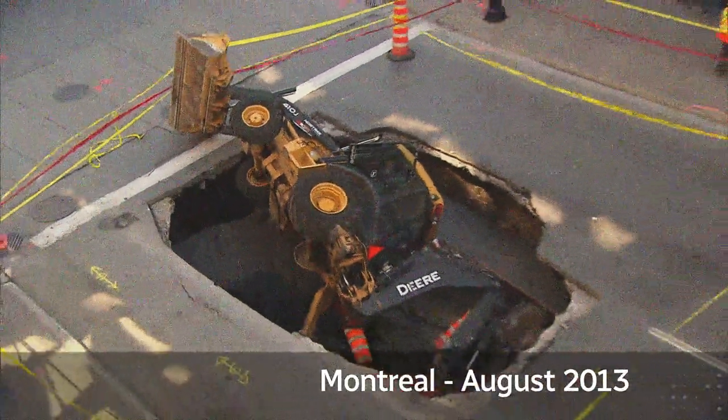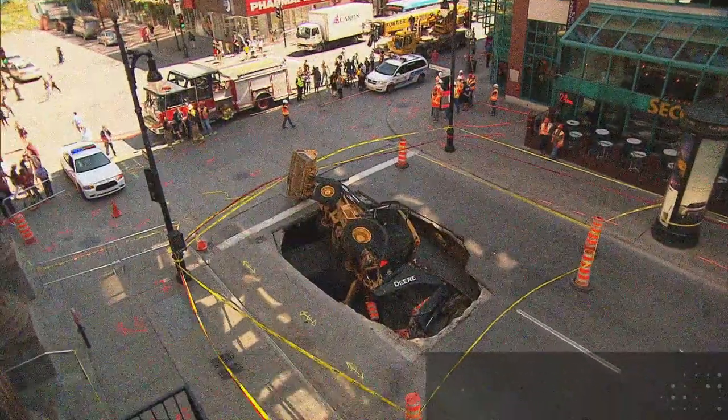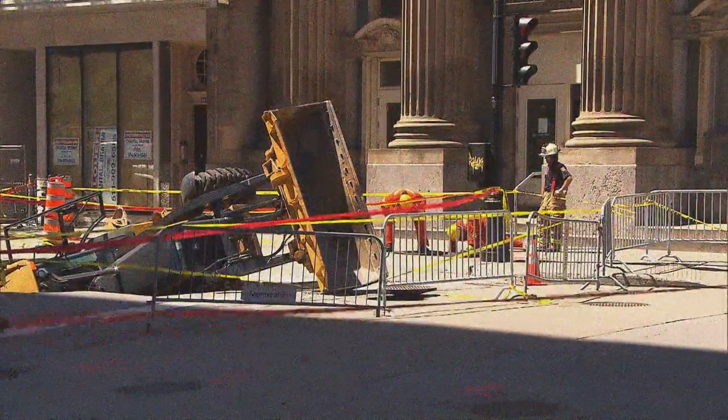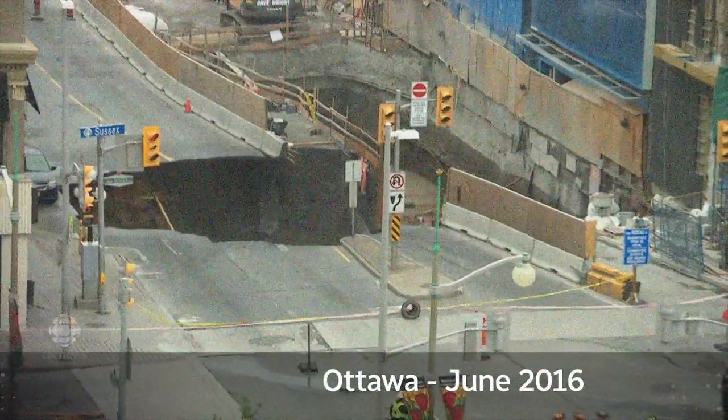Some shocking proof today that parts of Montreal's infrastructure are literally crumbling around us. A huge sinkhole opened up this morning on St. Catherine Street — a hole big enough to swallow a backhoe. It's a massive hole reaching from sidewalk to sidewalk in Ottawa's busy downtown core. A broken pipe forced gushing water into the sinkhole, causing it to grow.